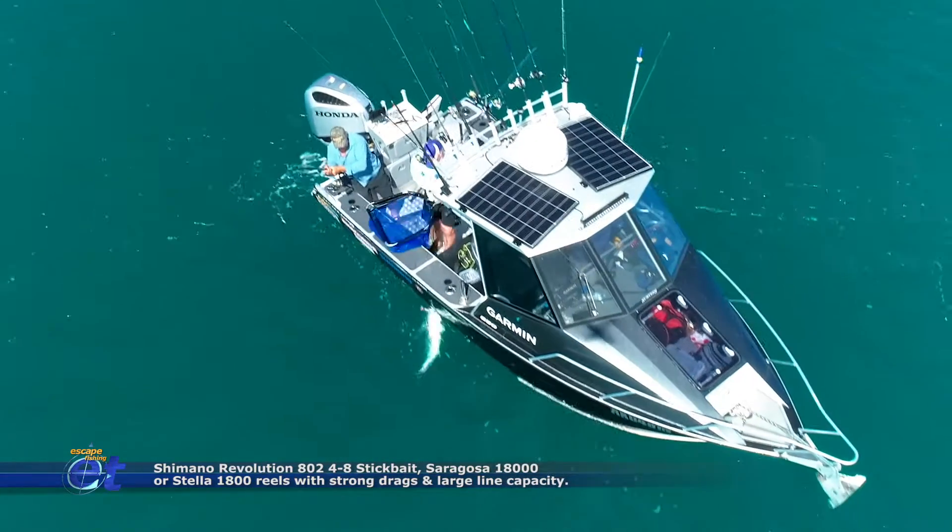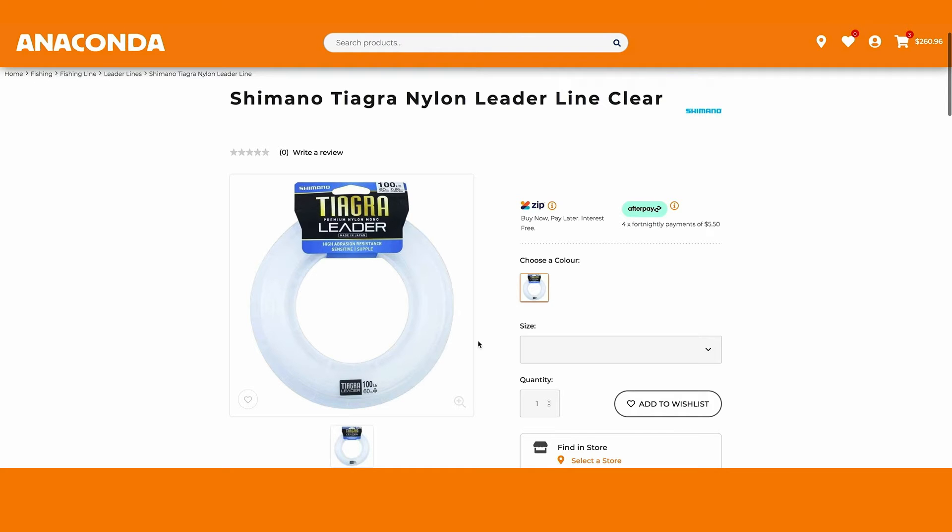The other thing I'm after is some heavy leader. I'll go for the Shimano — 200-pound is what I'm after.